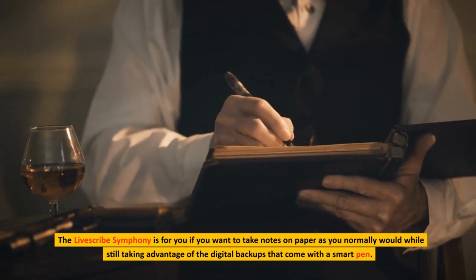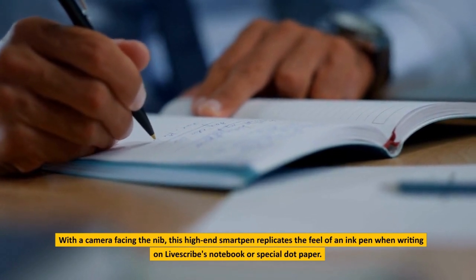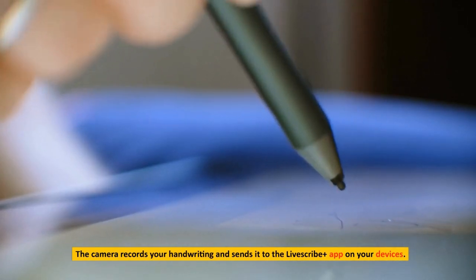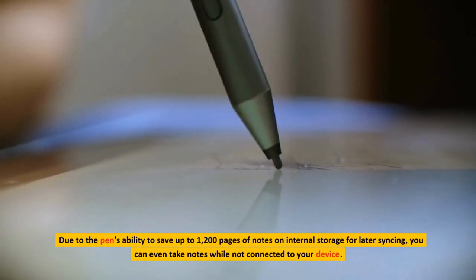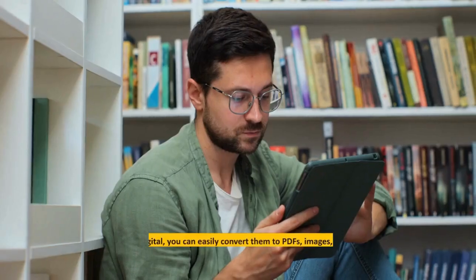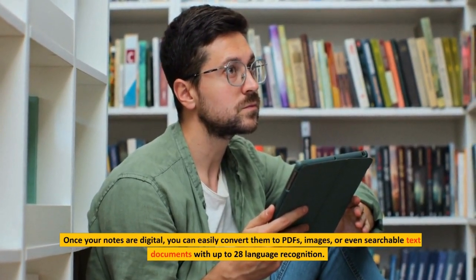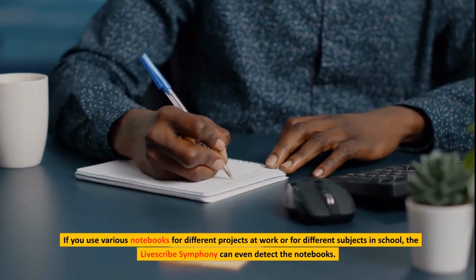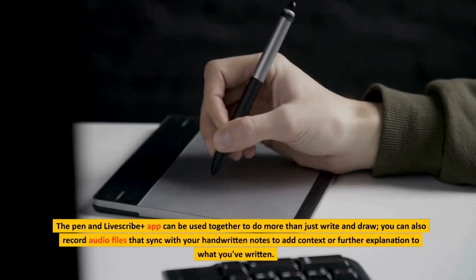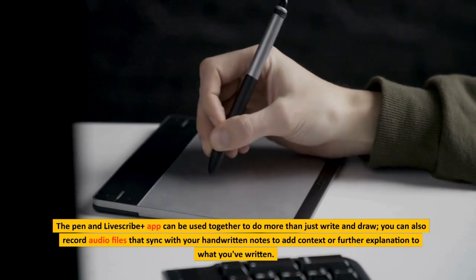The LiveScribe Symphony is for you if you want to take notes on paper as you normally would while still taking advantage of the digital backups that come with a smart pen. With a camera facing the nib, this high-end smart pen replicates the feel of an ink pen when writing on LiveScribe's notebook or special dot paper. The camera records your handwriting and sends it to the LiveScribe Plus app. The pen can save up to 1,200 pages of notes on internal storage for later syncing, so you can take notes while not connected to your device. Once your notes are digital, you can convert them to PDFs, images, or searchable text documents with up to 28 language recognition. The app can even detect different notebooks, and you can record audio files that sync with your handwritten notes.